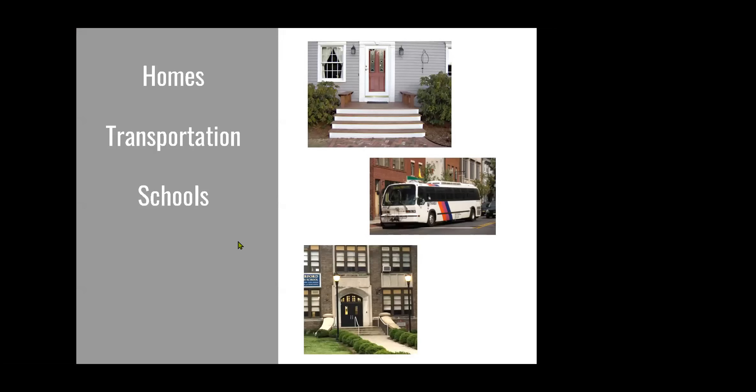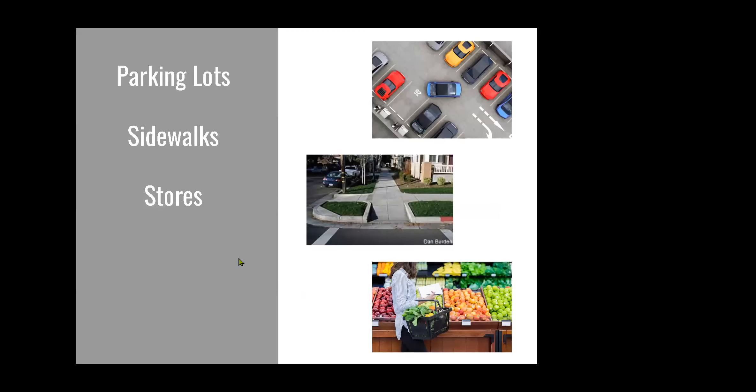Older homes in particular tend to have a lot of steps at the front entrance, making getting in and out difficult. Getting onto and off public transportation — trains, planes, and buses — can also be a challenge, and in some cases this includes taxis. Older schools also tend to have lots of steps, which is a barrier to access. Not all parking lots have accessible parking spots or are near curb cuts, and sidewalks, especially the transition to a crosswalk, can be problematic.